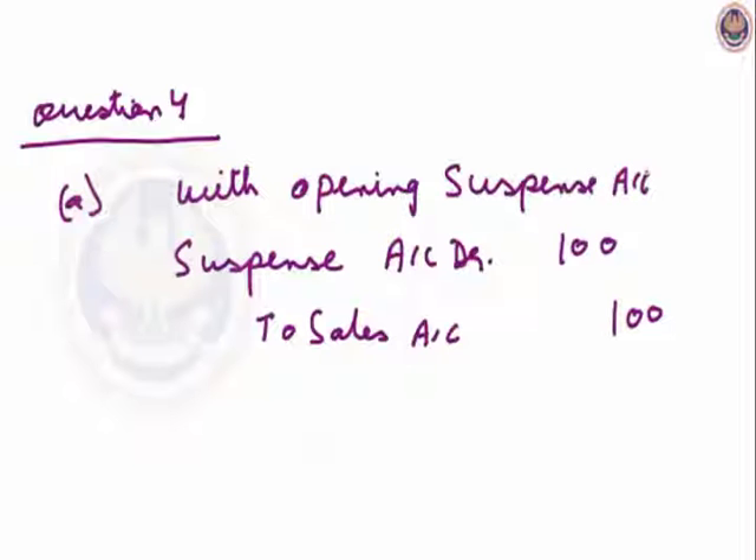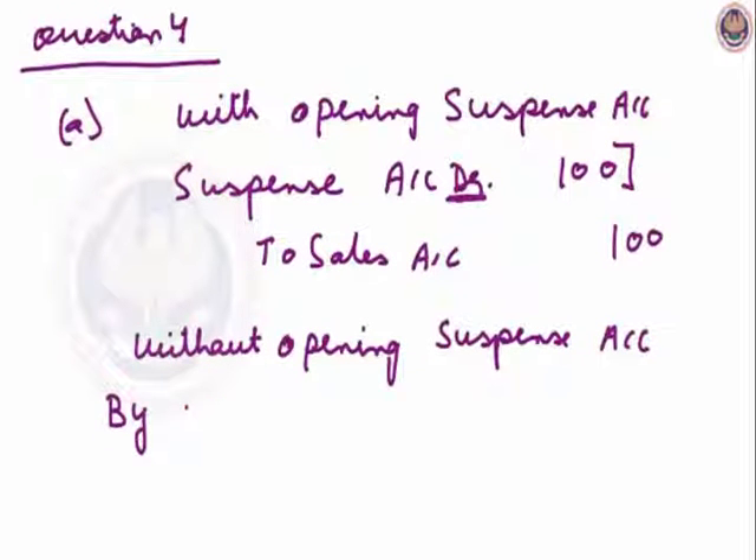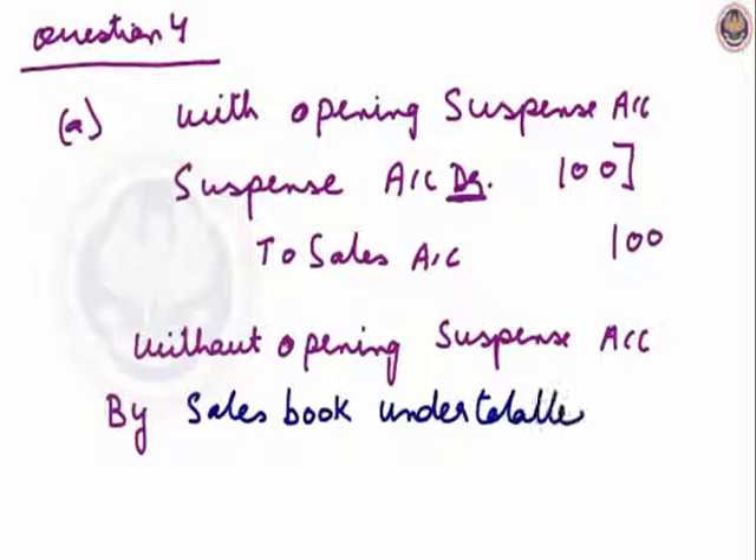If I do not open a suspense account, suspense account is debited, so I will start the answer with 'By' itself. Because if suspense account would have been credited, I would be starting with '2'. As suspense account is debited, I will be starting by sales book under total Rs.100.